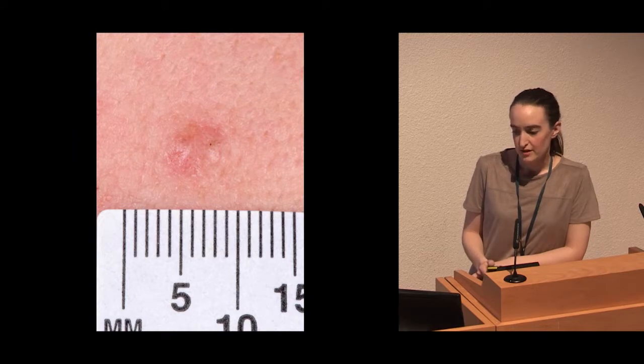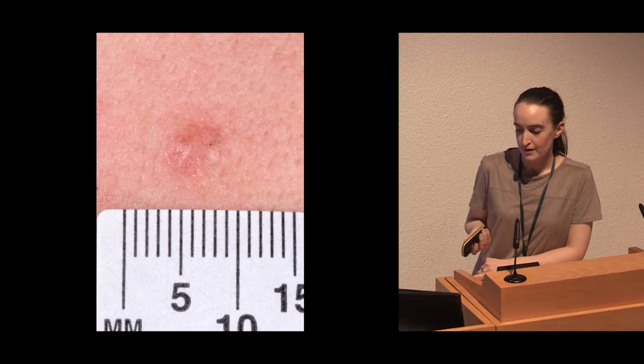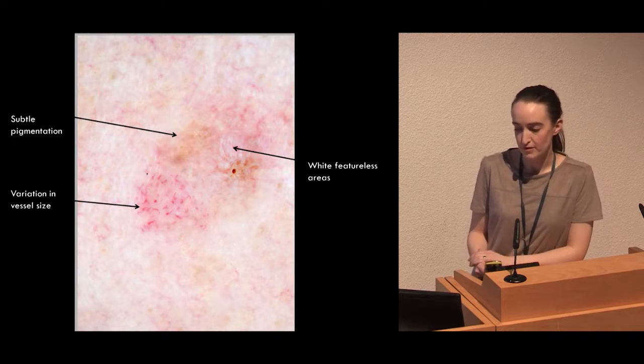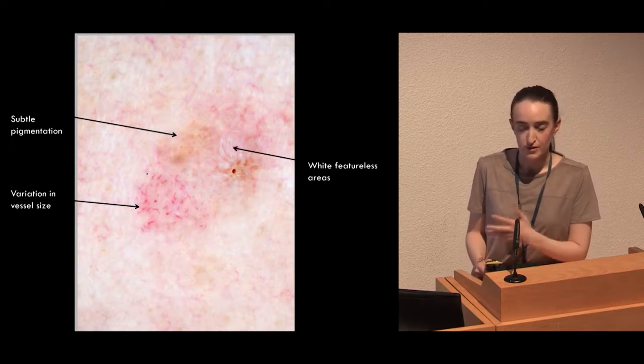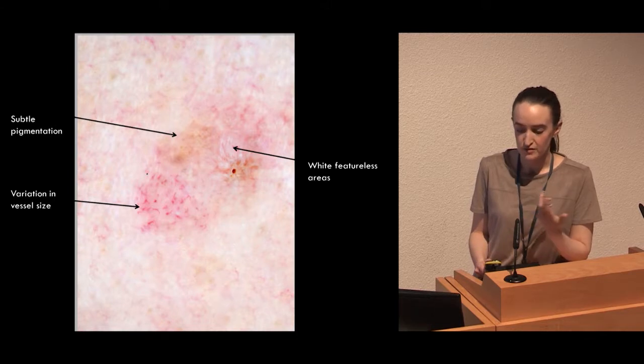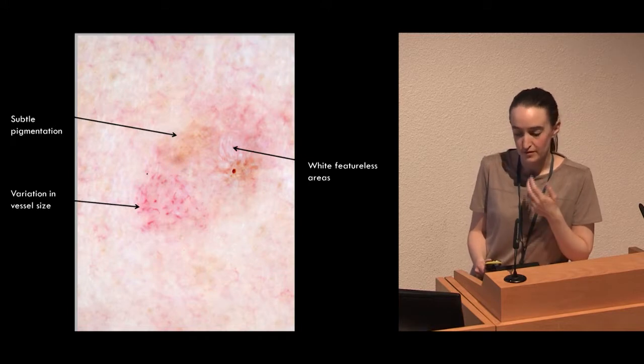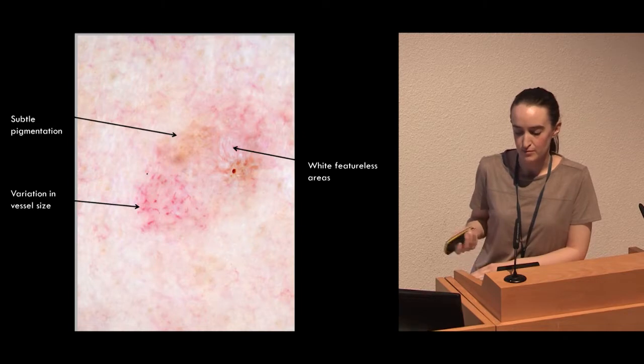This next patient had a papule that had enlarged. Again, from the dermoscopy it's much clearer to see that there is subtle pigmentation. There's the beginning of a white featureless area. We also felt that the blood vessels varied in size — some of them were quite chunky — and the consultants didn't feel it was in keeping with the vessels of a benign nevus. So again, it was upgraded.